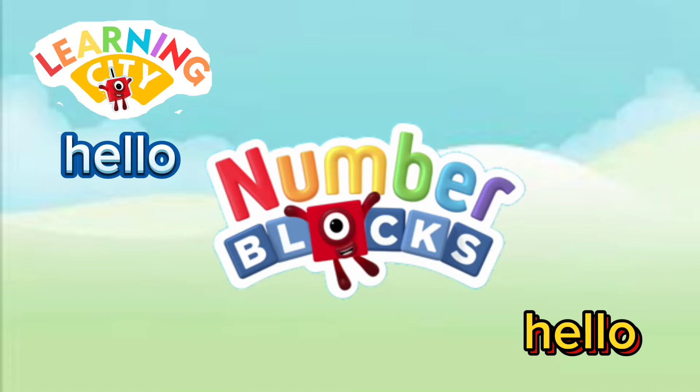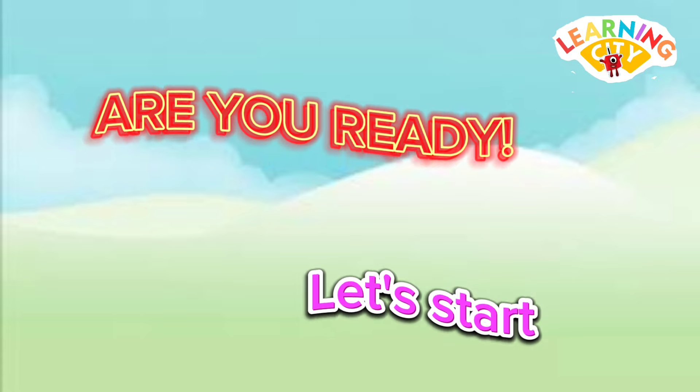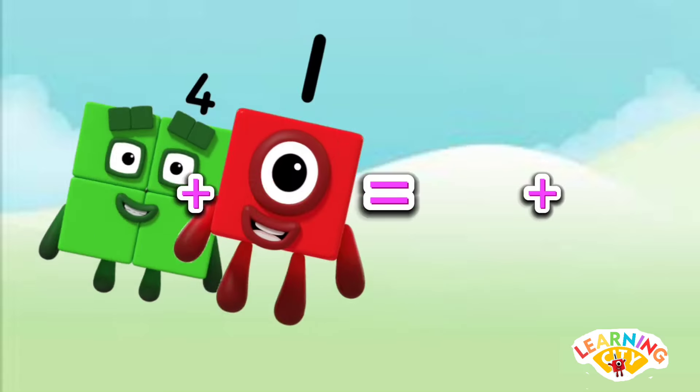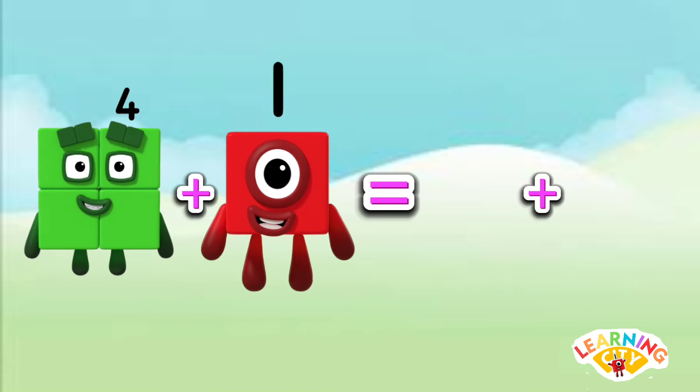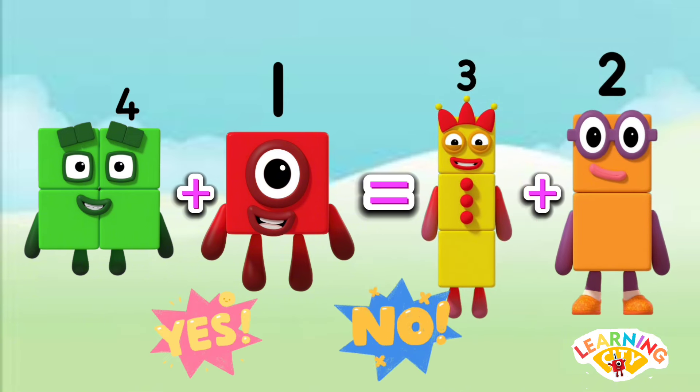Hello number blog fans, welcome to Learning City! Let's learn comparison of numbers. Are you ready? Let's start. Is four plus one equals to three plus two? The answer is yes — four plus one is equals to three plus two. Five is equals to five.